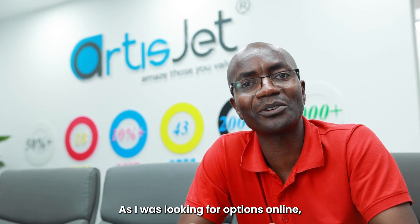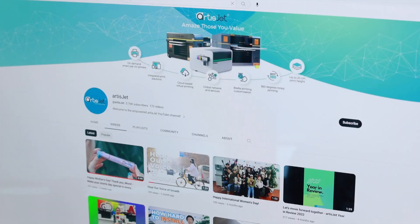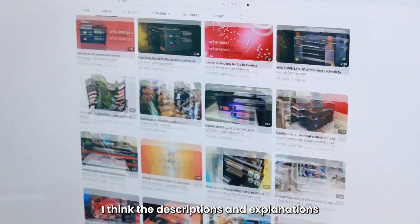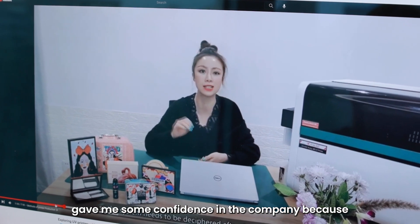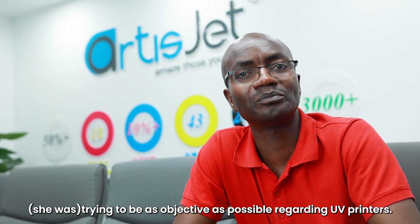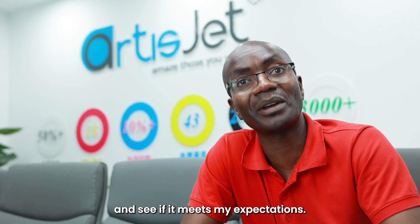As I was looking for options online, I came across a video on YouTube by this company. The description and explanation given by the lady on that video gave me some confidence in the company because it was trying to be as objective as possible regarding UV printers. I thought maybe let me try and pursue this and see if it meets my expectations.